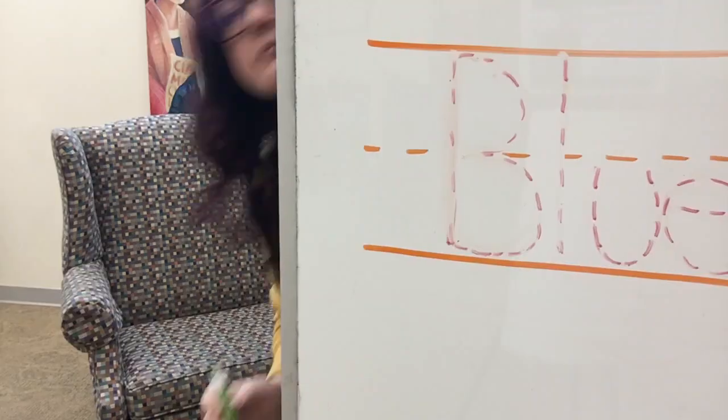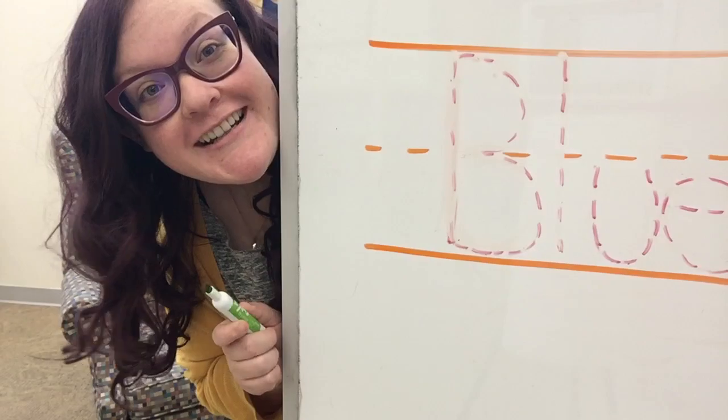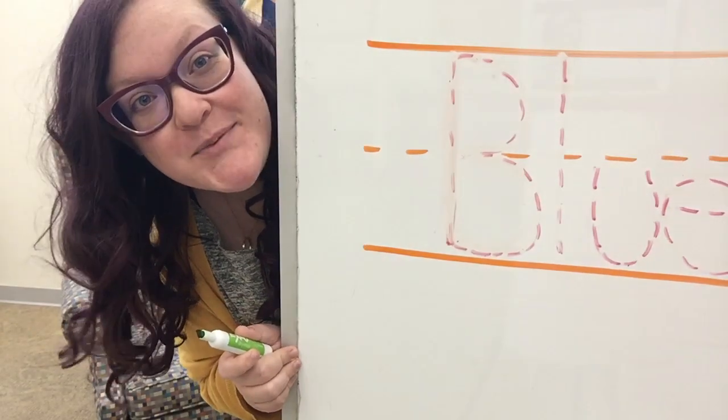Good job! Not only have we learned a little bit about the color blue through the blue birds, but we also learned about some opposite words. Great job friends. Grab a pen and paper — it's time to practice our writing.